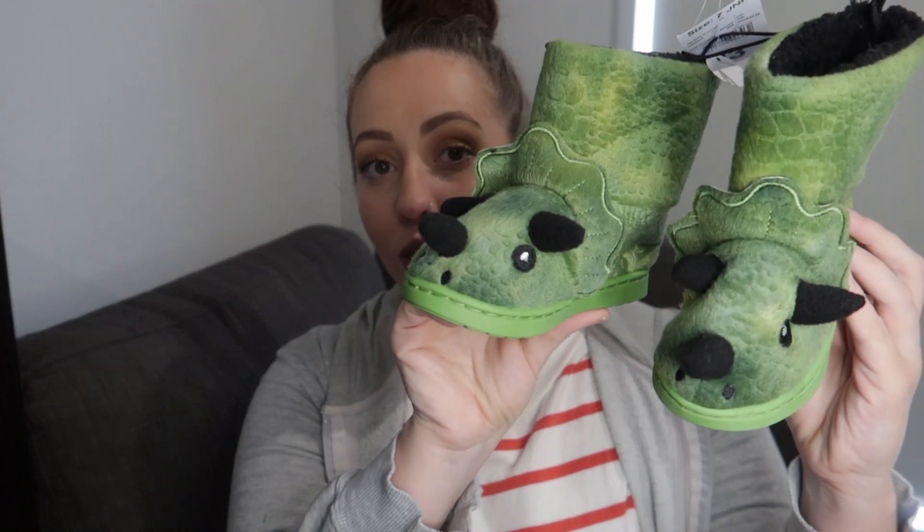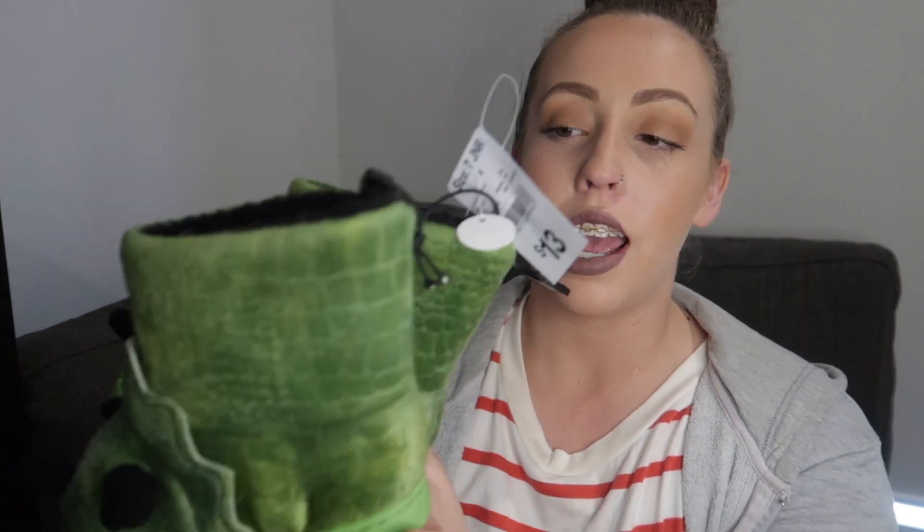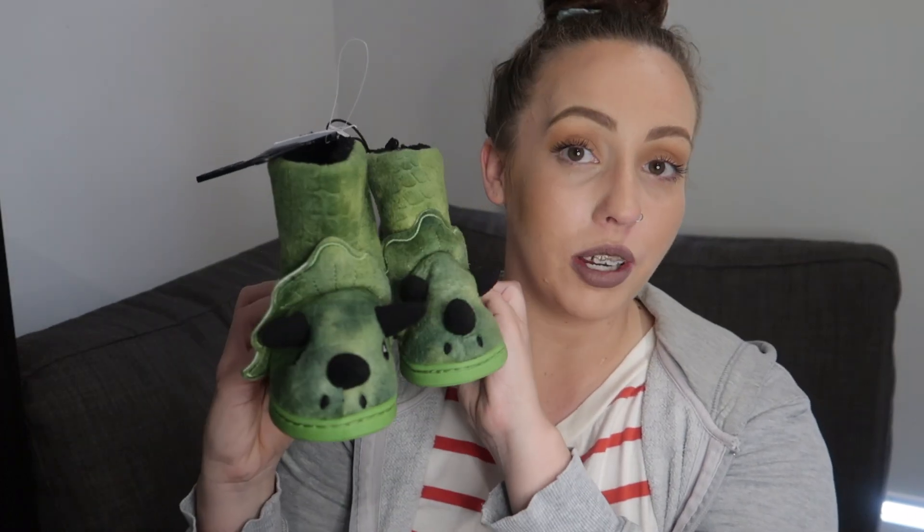The final pair for Andre are dinosaur slippers — he picked them himself and is really into dinosaurs at the moment. They have scaly detailing with eyes and a nose. These are in a size 7 for a snug fit so his foot doesn't slip out, and they were only $13. They really do scream little boy!